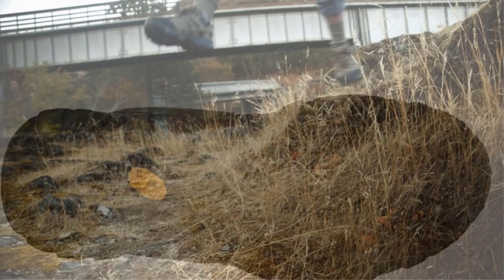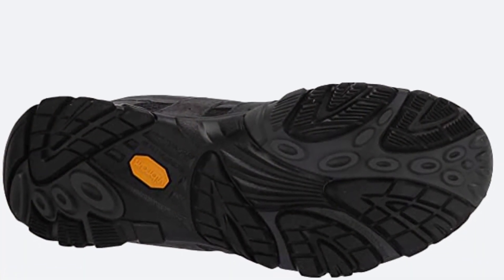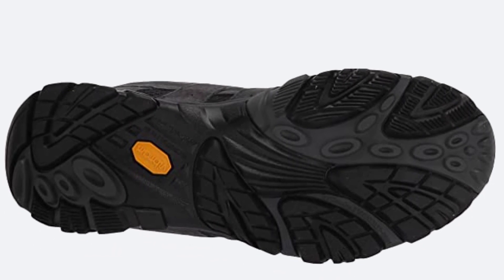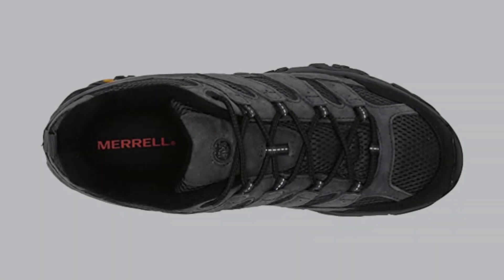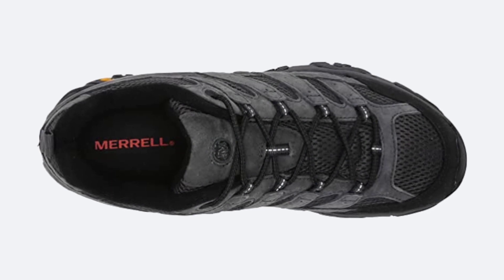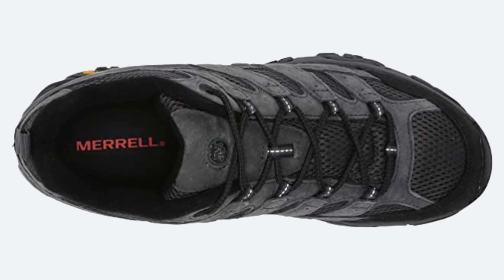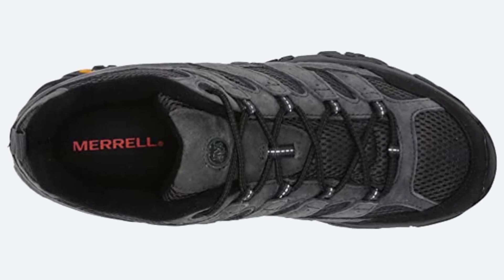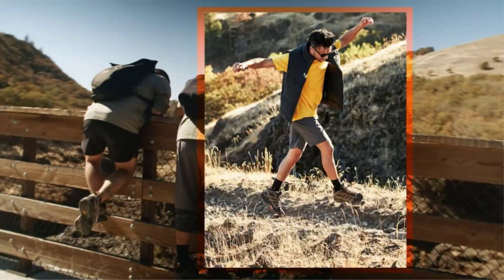Merrell made this shoe with the same waterproofing technology used in their rainwear and tents, so you can take it out for a run, hike, or climb and be sure that your feet will be protected from the elements. They've also added a protective toe cap to the bottom of the shoe to protect against rocks and pebbles. If you're looking for a good pair of trail running shoes, buy the Merrell Moab 2.